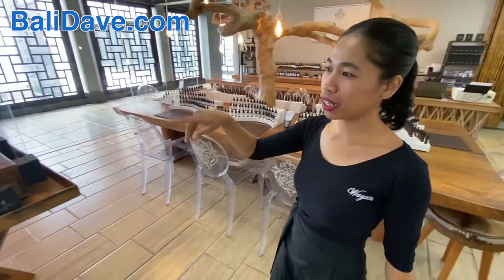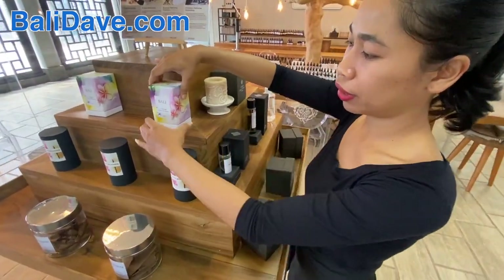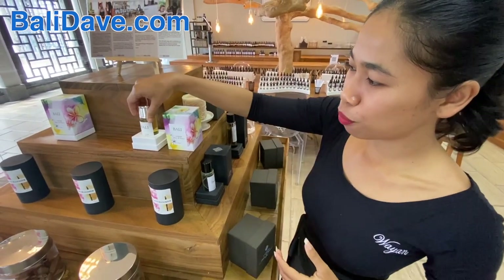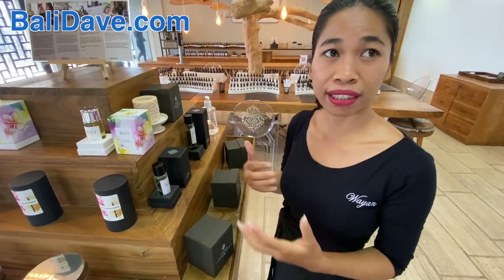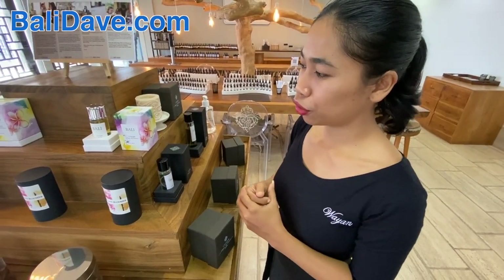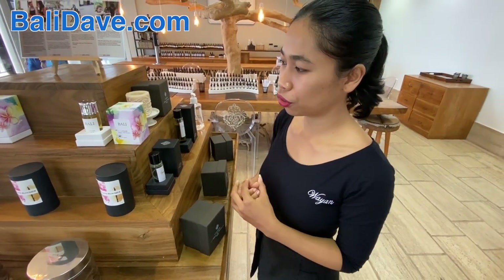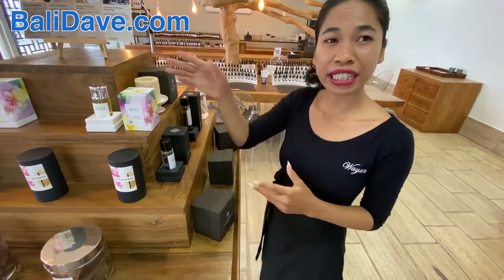We also have some perfumes made by our nose — we call it Bali. This one is more of a fresher, sea breeze type of smell, more of a Frangipani kind of smell, and more citrusy. We also have a big fruit inside — Ylang Ylang.